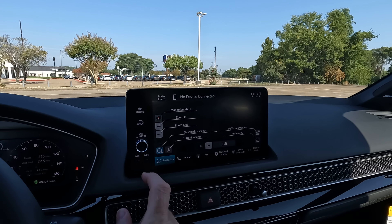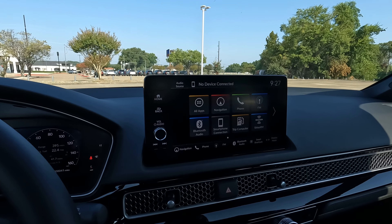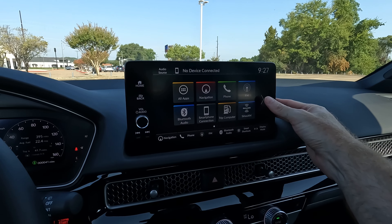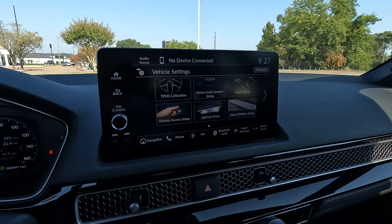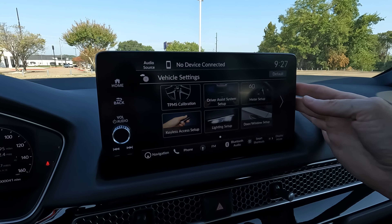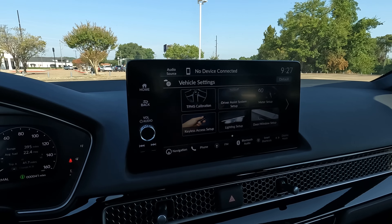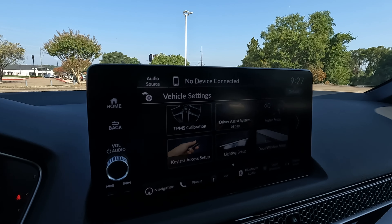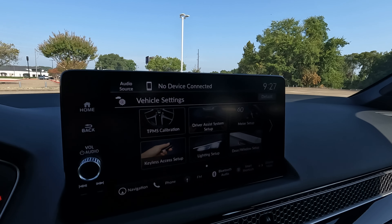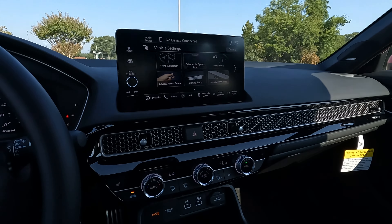Shifter paddles on the steering wheel. You can control the headlight functionality and the fog lights. You can also use the turn signals right here by changing the position of this lever. And this lever is how you're going to control the front and rear window wipers.